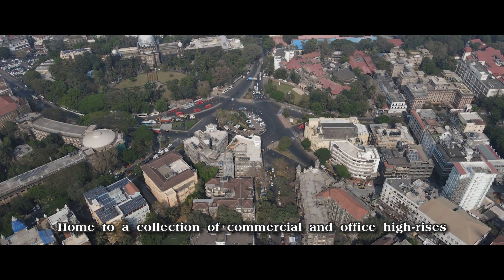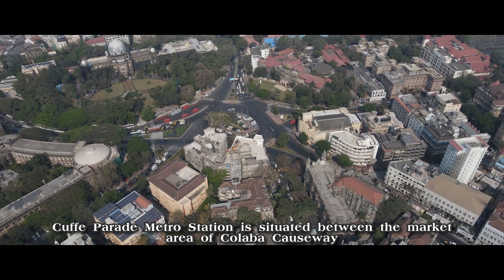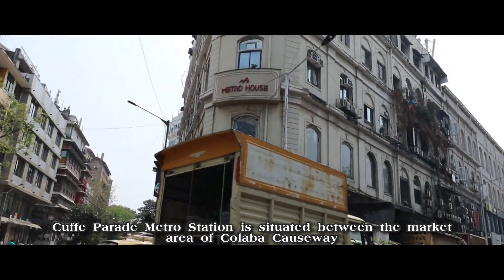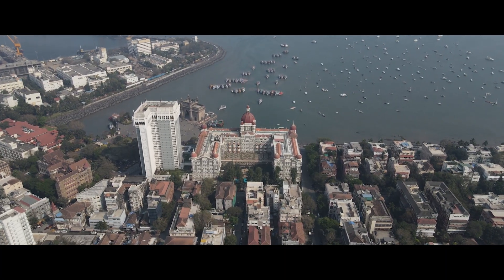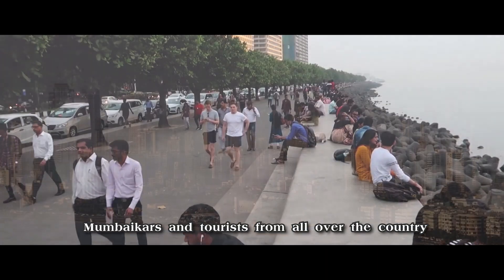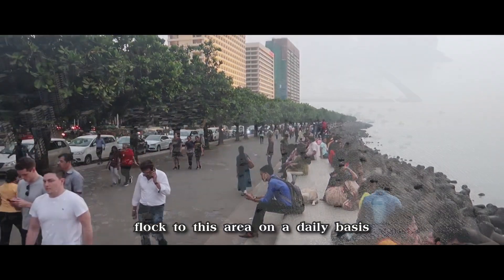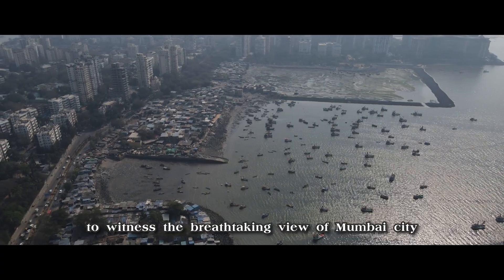Home to a collection of commercial and office high-rises, Cuff Parade Metro Station is situated between the market area of Colaba Causeway and the Arabian Sea. Known for being the center of sightseeing and monumental structures, Mumbai cars and tourists from all over the country flock to this area on a daily basis to witness the breathtaking view of the Mumbai city.